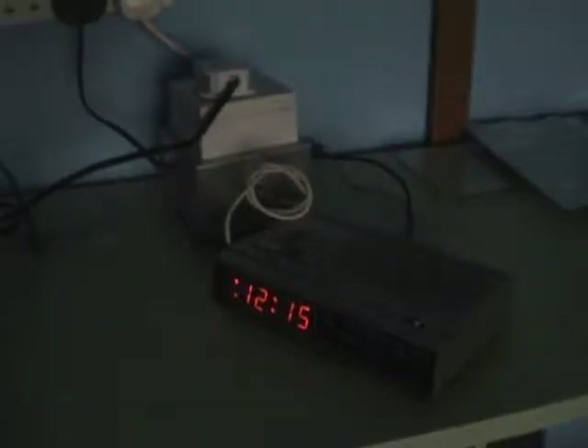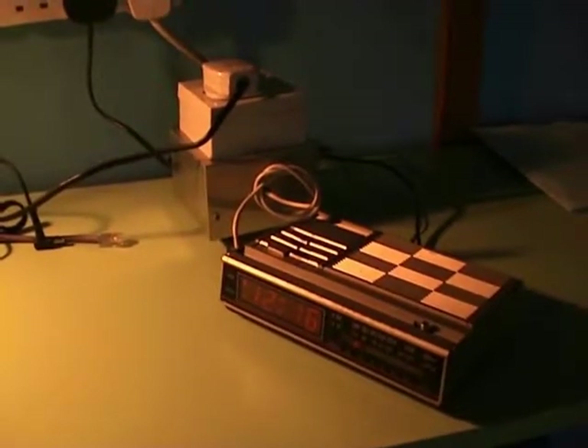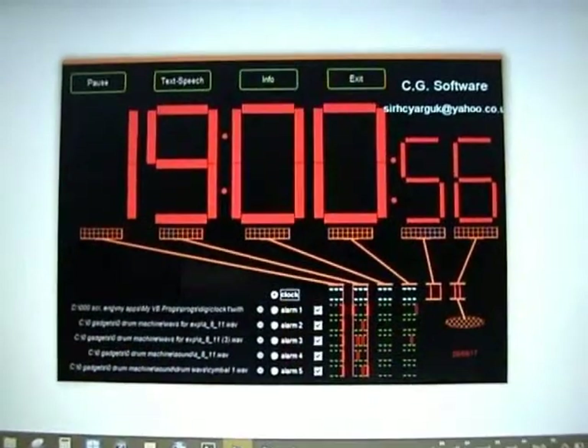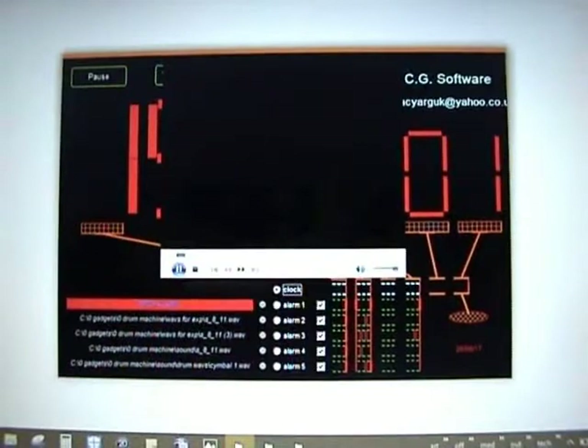I made it to switch a heater on in 1990, for an hour before I go up. It runs off the system clock and has a binary display of all of the counting. It has 5 alarms.